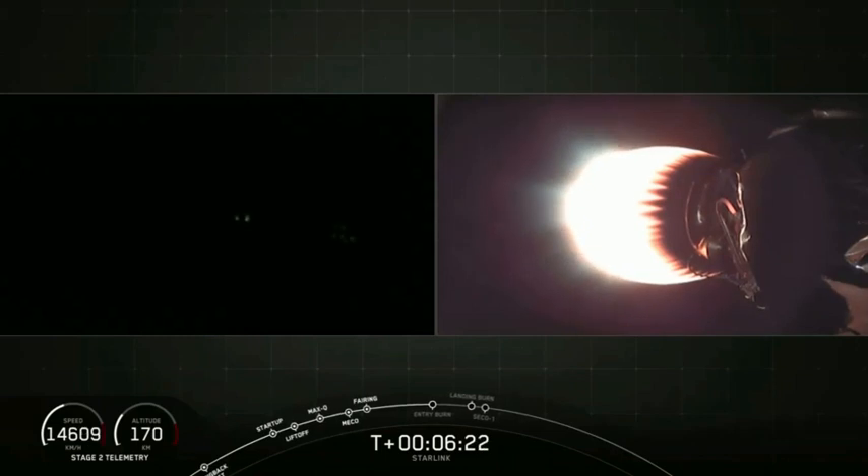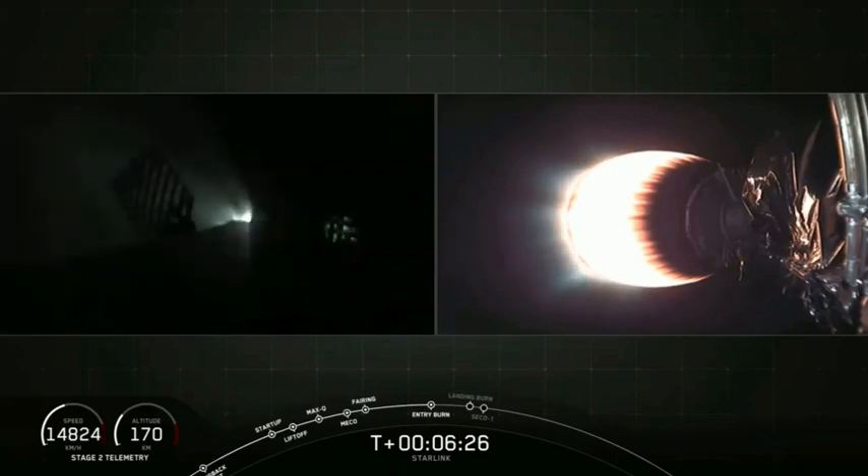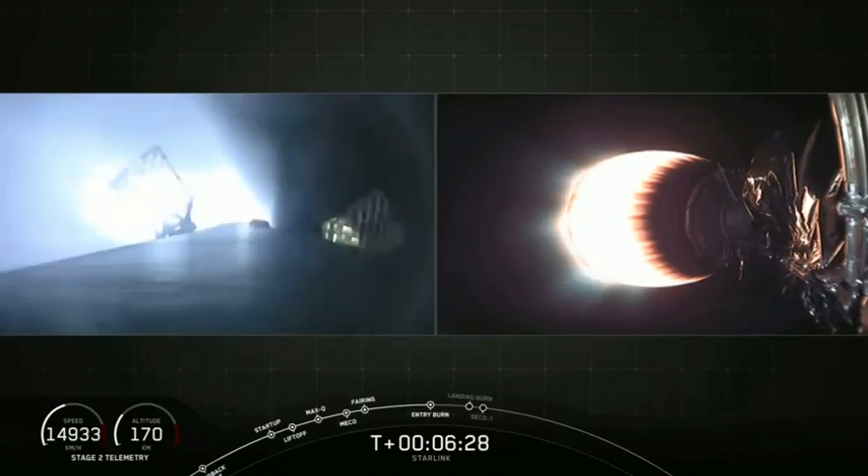The camera is on the first stage on the left hand side of your screen right now. It's dark, but in a few minutes those Merlin engines at the bottom of that first stage will light up. And there they go.